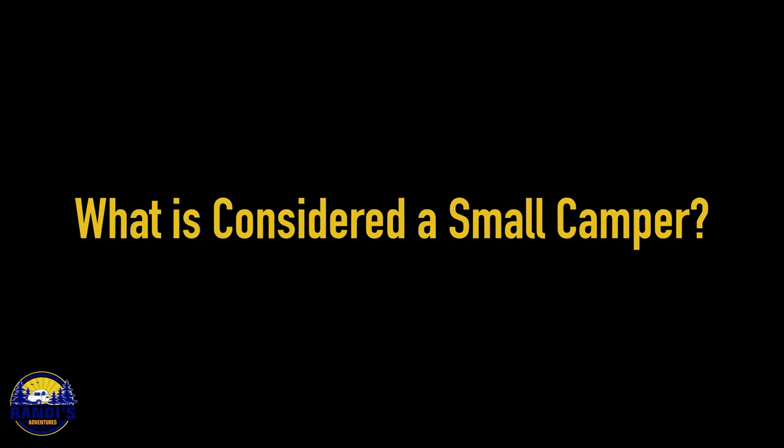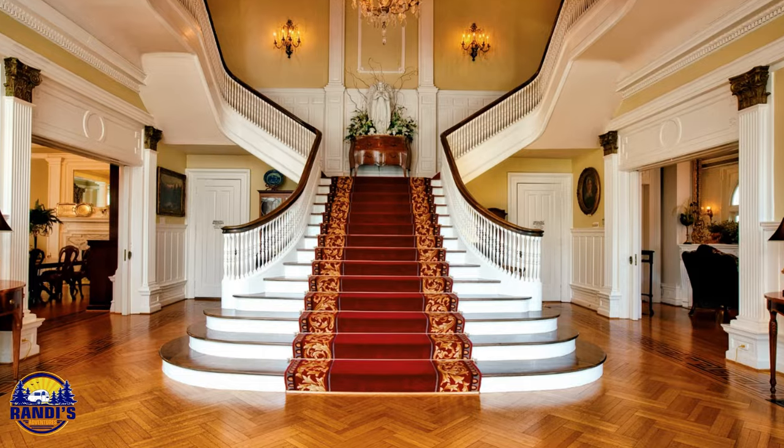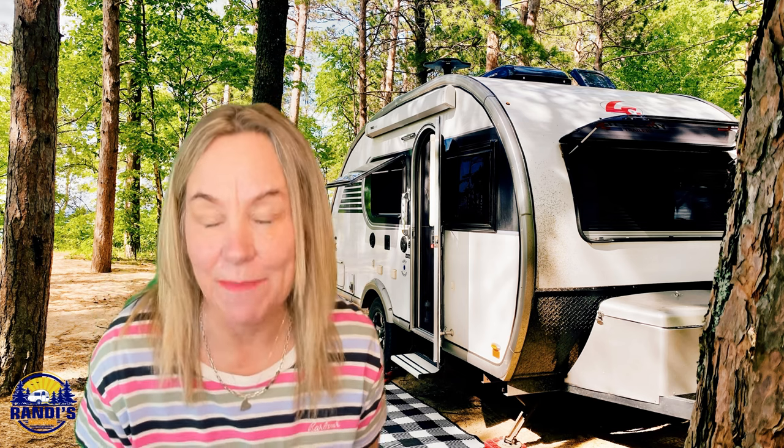What is considered a small camper? This answer depends on your perspective. Some people might consider a small camper to be the size of a shoebox, while others might consider it to be a gigantic mansion on wheels. Maybe that was an exaggeration, but it really is all relative. Generally speaking, a small camper is 20 feet in length or less, and they come in a variety of sizes and shapes.